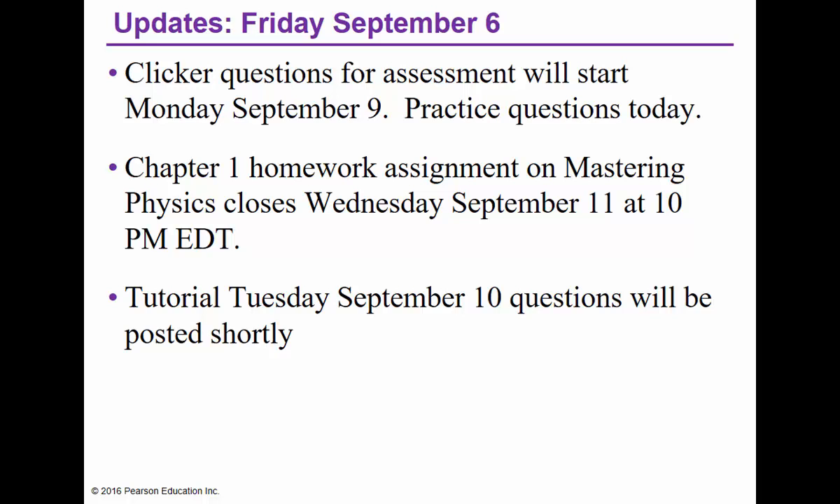Good afternoon everybody, welcome to Friday, September 6, Physics 1410. Just a couple of reminders and bits and pieces to go through. We'll be trying out the iClickers momentarily, so hopefully you've all gone and found the iClicker app on your favorite device — your tablet, your laptop, your phone, what have you.